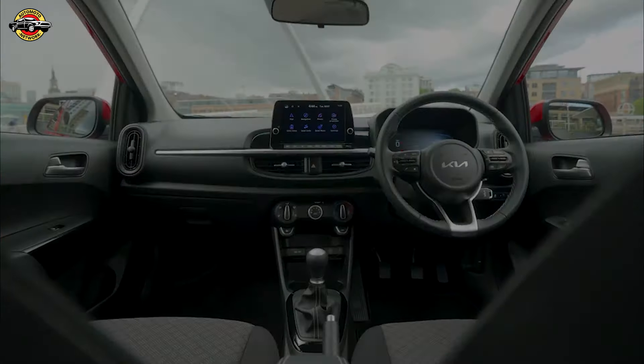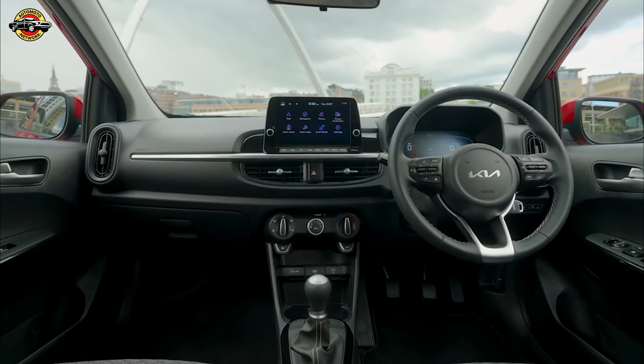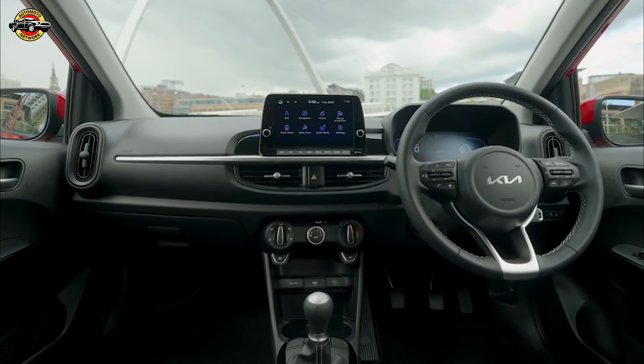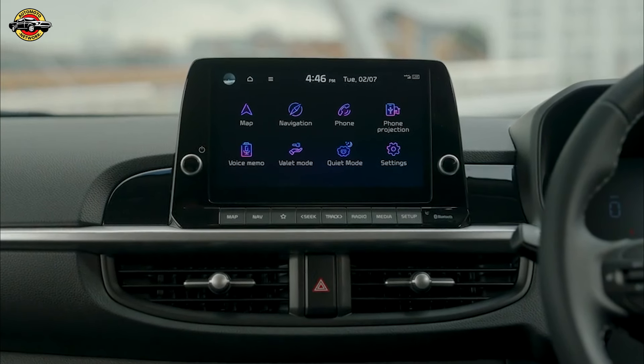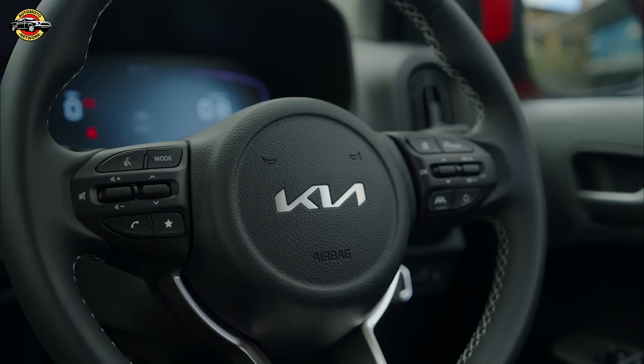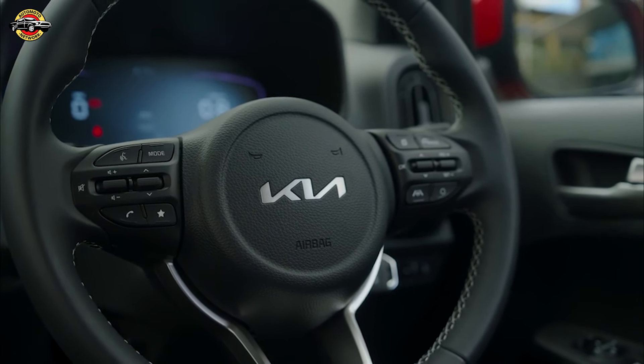In terms of tech, the Picanto doesn't disappoint. Every model comes with an 8-inch touchscreen infotainment system that's responsive and easy to navigate. Apple CarPlay and Android Auto are standard, so you can stay connected on the go. The digital driver display is clear and straightforward, keeping all the vital information right in your line of sight.